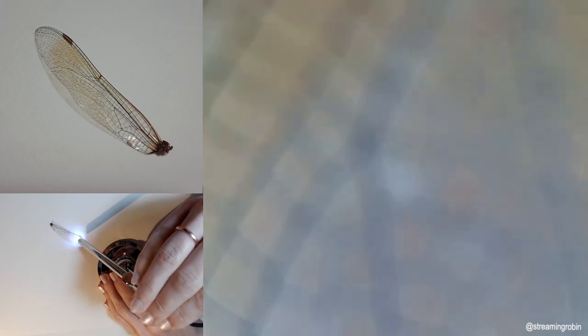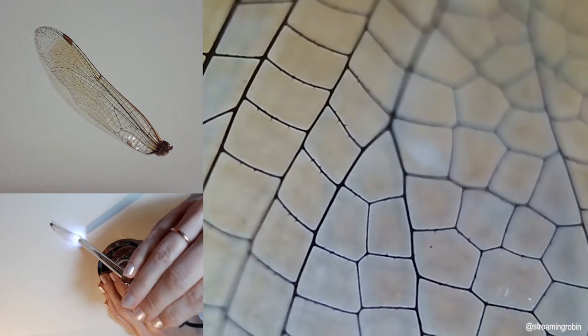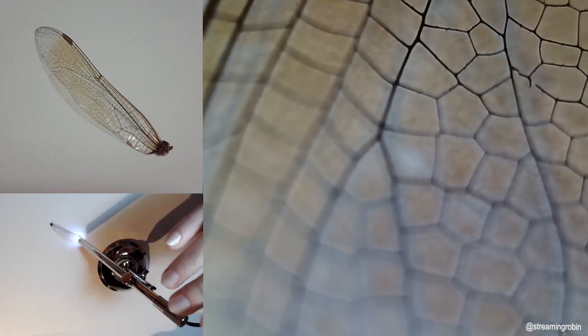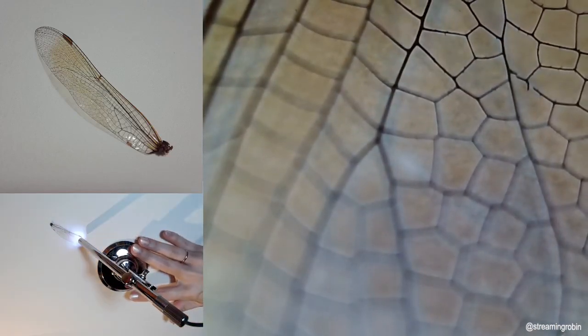If you have any suggestions for what we should throw under the microscope next, shoot me a message.